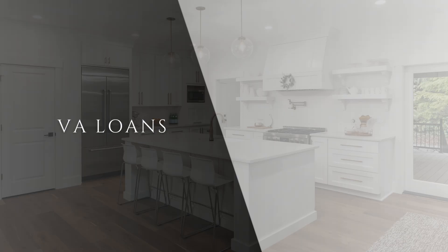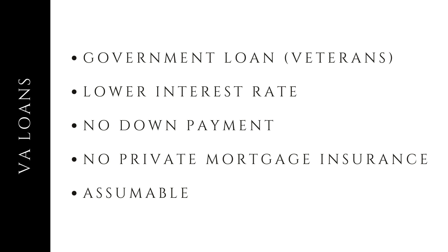Next, we have VA loans, which are available to veterans. These loans are also government-backed and offer some incredible benefits: lower interest rates, just like FHA loans. No down payment — that's right, zero down required. And currently, VA loans have no loan limit. No private mortgage insurance — veterans, this saves even more money each month. And they are assumable, so veterans can pass on their fantastic loan terms to you.